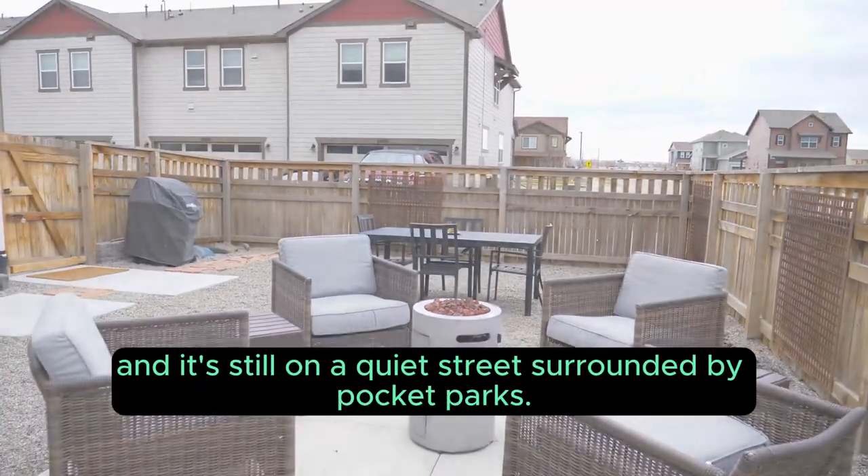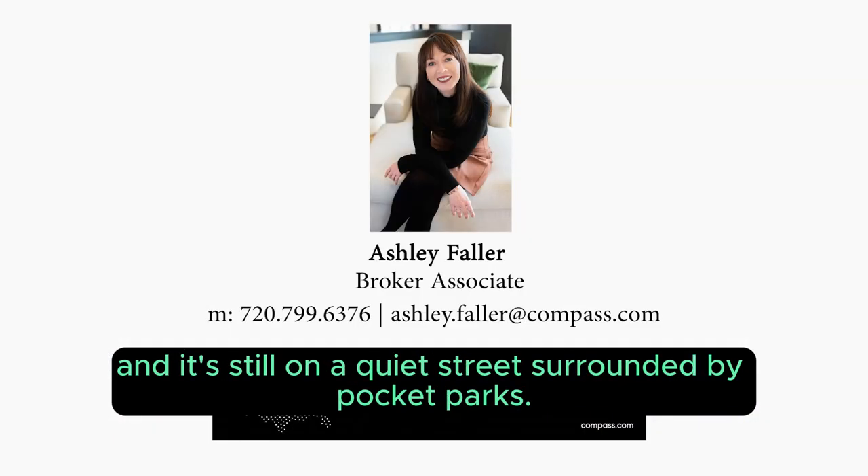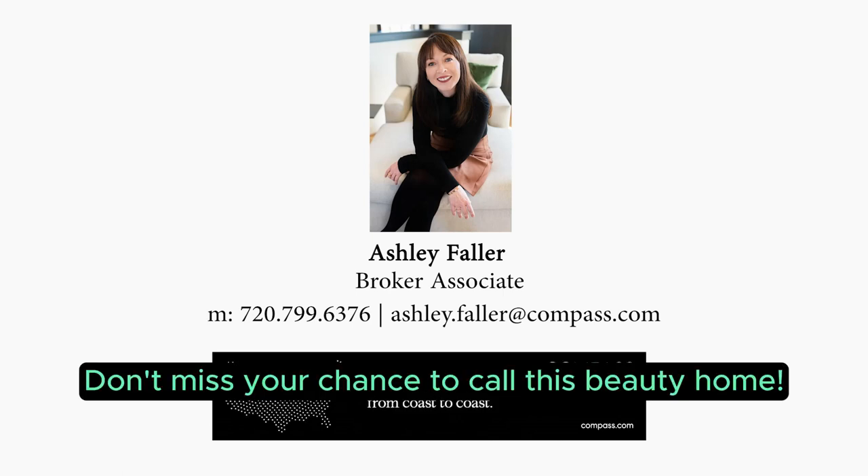This home is just a few blocks from High Prairie Park, the future town center, and it's still on a quiet street surrounded by pocket parks. Don't miss your chance to call this beauty home.